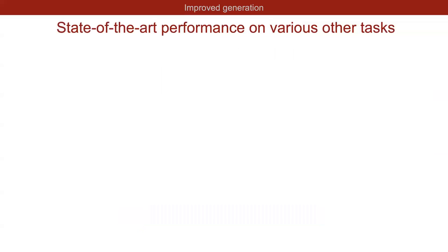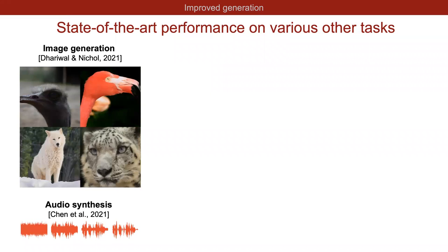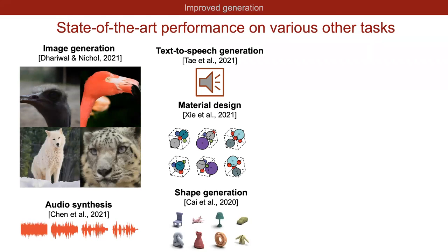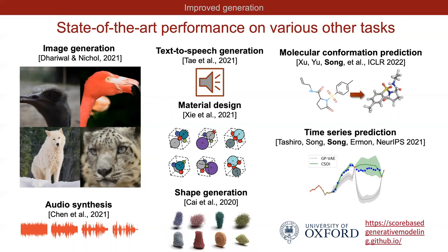The research community has been quite excited about these advances, and people have reported new state-of-the-art results on many tasks. This includes image generation on more challenging datasets like ImageNet — all four shown images were generated by a score-based model, with higher quality than even the best GAN on this task. Similar successes have been observed on audio synthesis, text-to-speech generation, material design, 3D point cloud shape generation, molecular conformation prediction, and time series prediction. Some Oxford researchers created a website at score-based-generative-modeling.github.io compiling these examples.